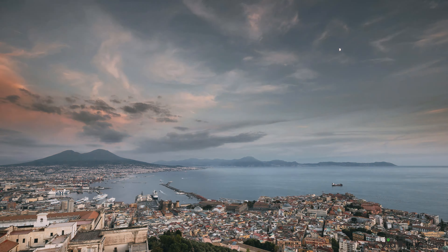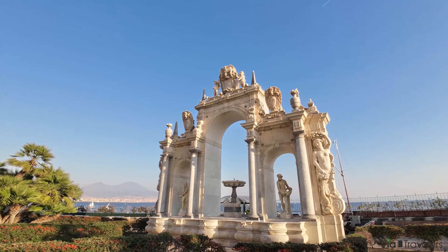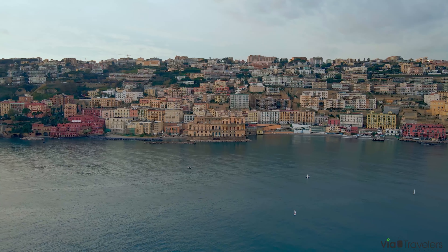Welcome to Naples, Italy, a city known for its beautiful architecture, rich history and delicious food. Today we're going to explore some of the best things to do in Naples. I'm James from Via Travellers, bringing you more VT goodness from Italy.